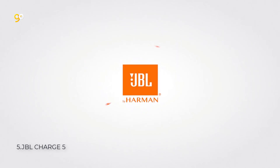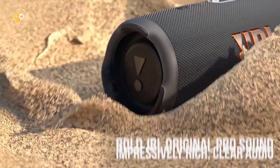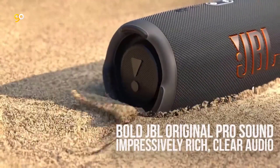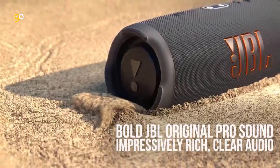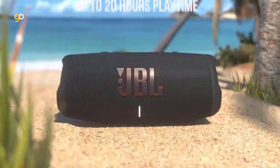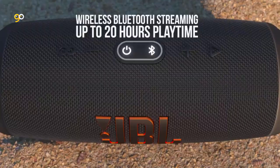Number 5. JBL Charge 5. The JBL Charge 5 portable Bluetooth speaker delivers bold JBL Original Pro Sound, with its optimized racetrack-shaped driver, separate tweeter and dual-pumping JBL base radiators. Up to 20 hours of playtime and a handy built-in powerbank to keep your devices charged to keep the party going all night.